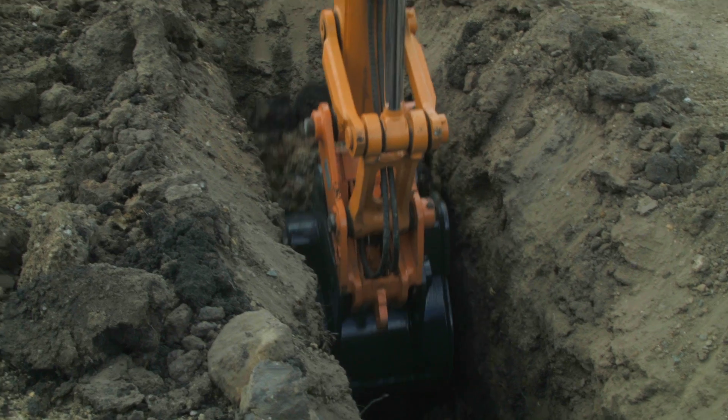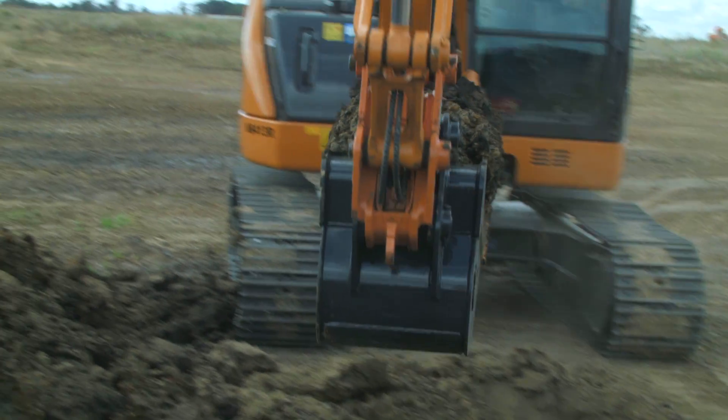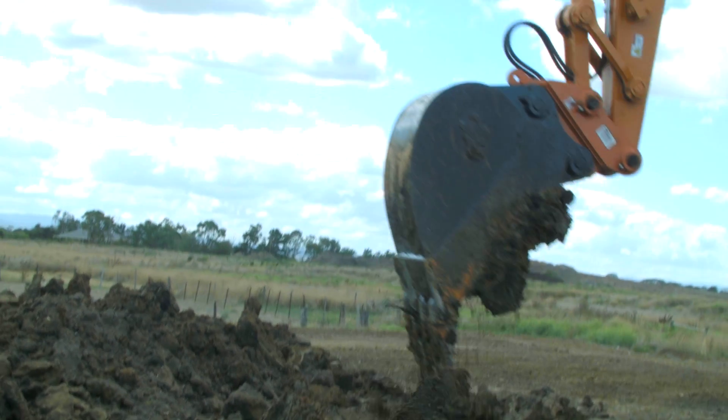At EI Engineering, we're no different to you — always looking at ways to cut our costs, get our jobs done quicker, and make more money. Typical civil works require an excavator, an operator, fuel, and a bucket.